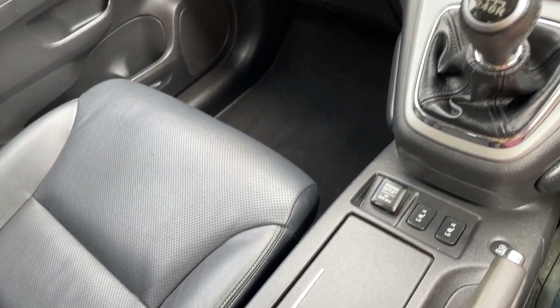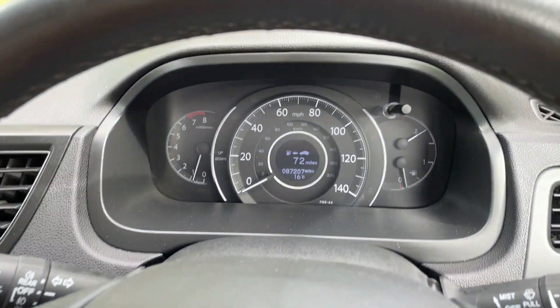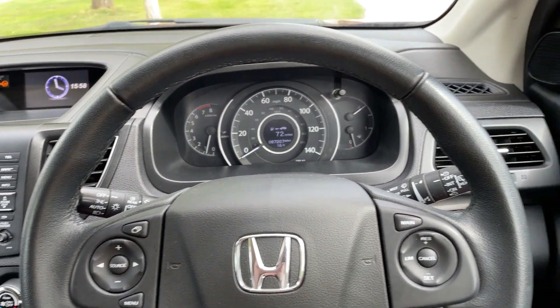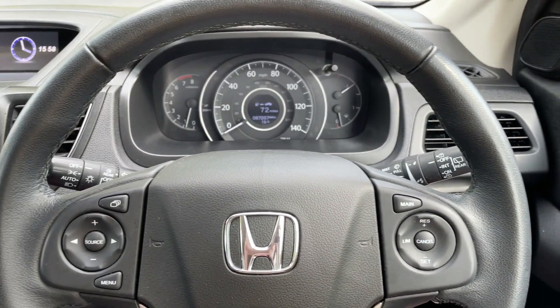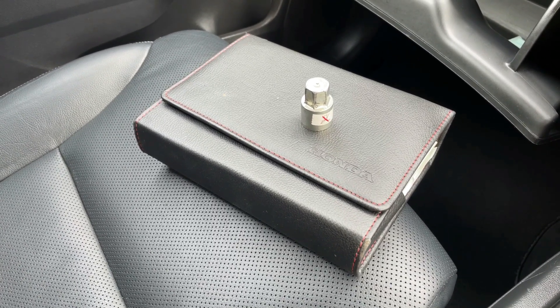Really, really clean in here. Up to the dash binnacle: 87,207 miles. There are no warning lights on the dashboard at all. Finally, just to show you — the owner's manual pack and locking wheel nut key are both here and present with the car.